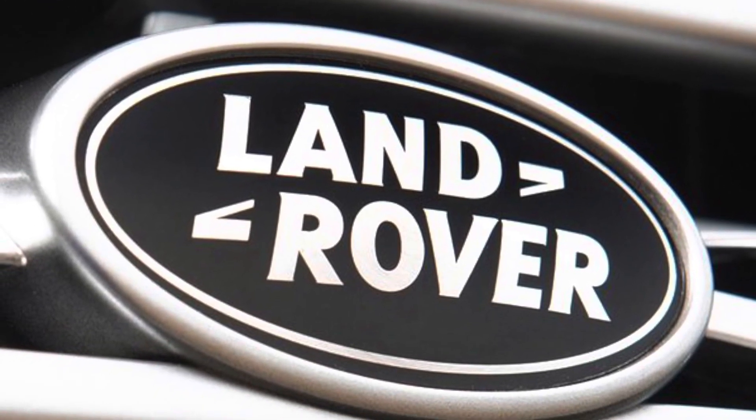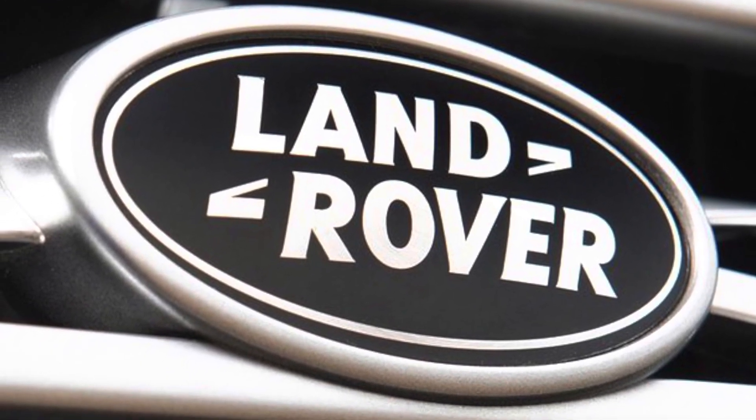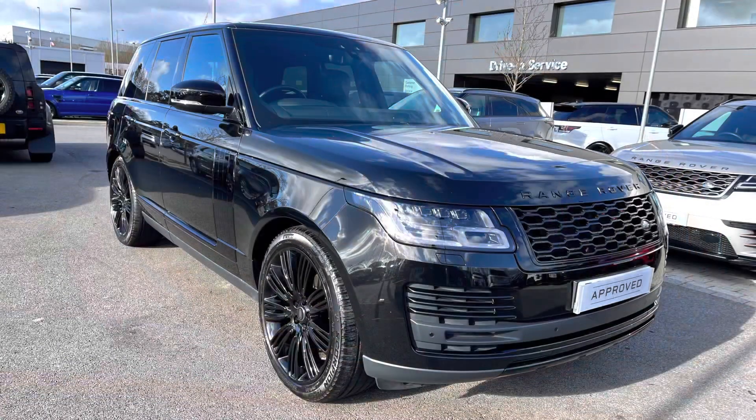Hello and welcome to Stafford Land Rover. I'm Charlotte and today I'm going to show you around this lovely Range Rover Vogue 3 litre diesel in Santorini Black. This car has previously had two owners and it's done 11,073 miles.